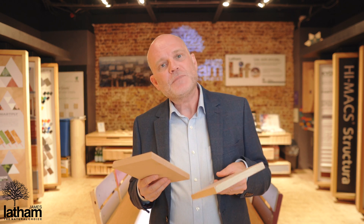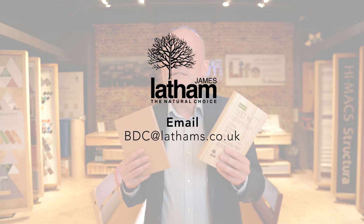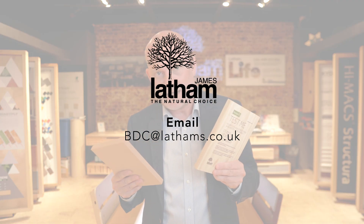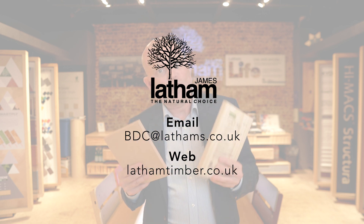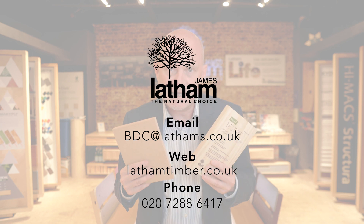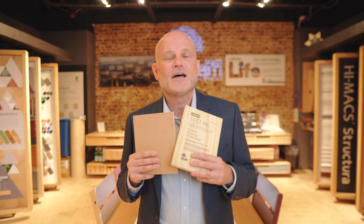For more information, please drop me a line at bdc.lathams.co.uk, check out our website at lathamtimber.co.uk, or give me a call on 0207 288 6417. Thank you.